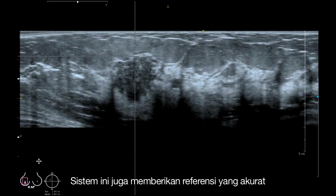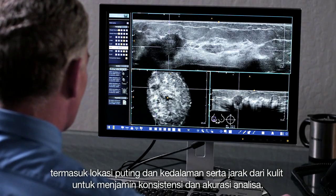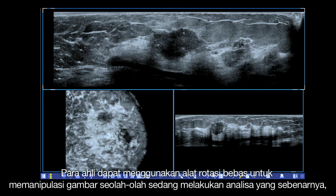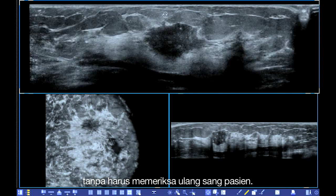The system also provides precise positional reference markers, including location from the nipple, depth, and distance from the skin, to ensure accurate and consistent follow-up exams. Physicians can use the free rotation tool to manipulate the full-volume image as if they were performing the actual exam, eliminating the need to re-scan the patient.